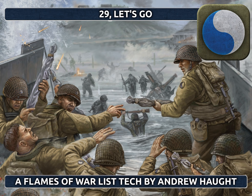Now, the Assault Companies are infantry companies. They use basically a lot of infantry to get the job done. There are two different types: there's the Veteran Big Red 1 and the 29th Infantry Division.